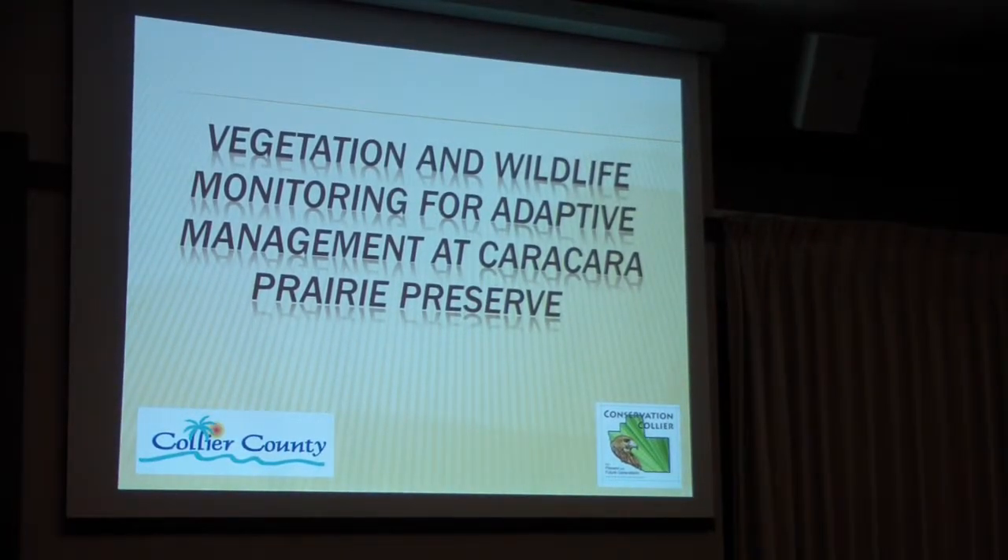I work for Collier County, and I manage a small preserve — on the CREW standards it's only 367 acres, but for me it's one of our larger ones. We only have about 19 preserves throughout the county, and this is one of our bigger ones, acre-wise.